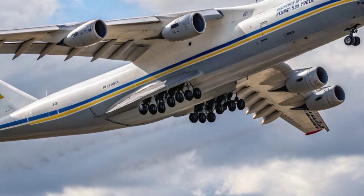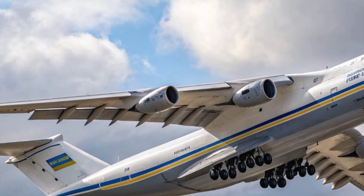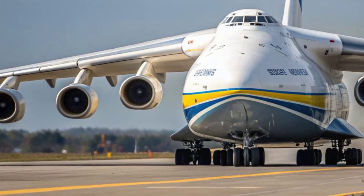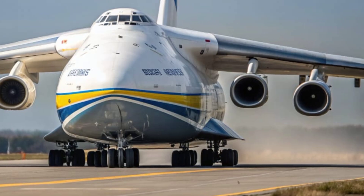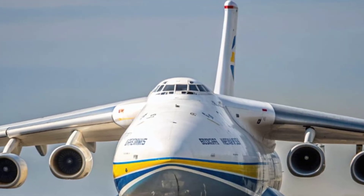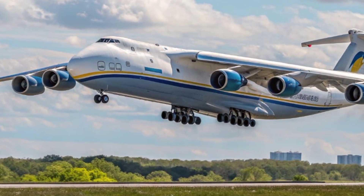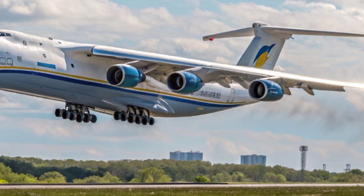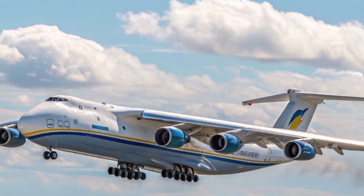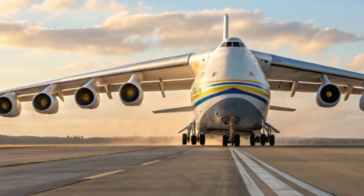When it comes to performance, the 2026 AN-225 Maria sets new standards for heavy-lift aviation. With a maximum takeoff weight exceeding 700 tons, this aircraft can transport enormous cargo loads across intercontinental distances. The new engines produce a combined thrust of over 330,000 pounds, allowing the Maria to cruise at a speed of 850 kilometers per hour.